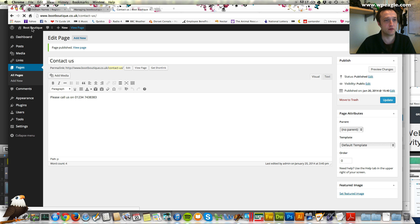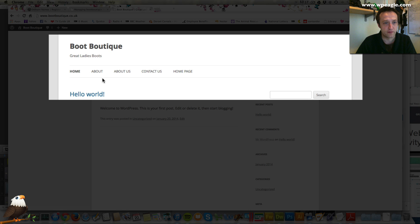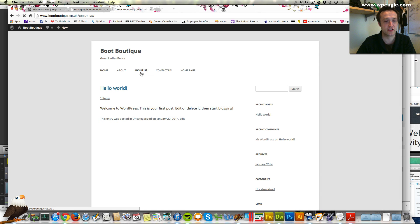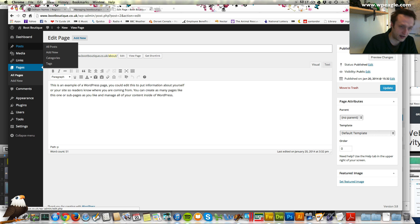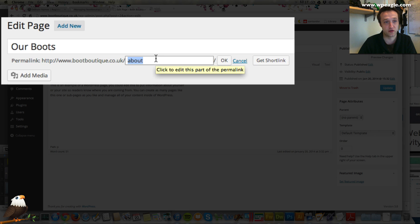Now if we go over and have a look at the website you can see these pages are here. We've got two home pages at the moment but we're going to fix that. We've also got two about us pages. This about page is an example page — let's change this to our services, or even better boots since we're a boot site. When you're logged in you can edit any page using the toolbar — click edit page. I'm also going to change the permalink, which is basically the website address or URL, so let's make it /boots and click OK.